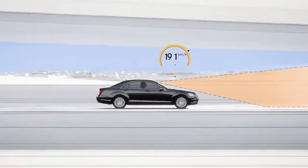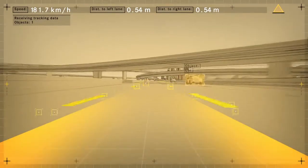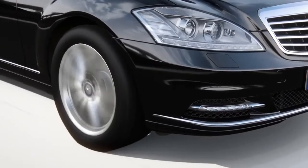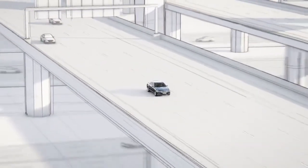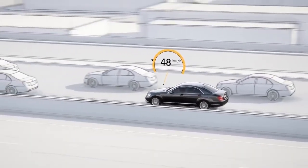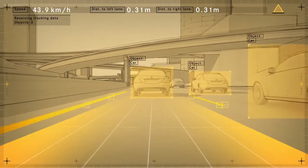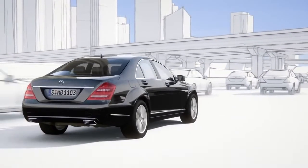At speeds of up to 200 km per hour, the stereo camera identifies the lanes and passes this signal to the electric steering. The vehicle remains in its lane and prevents the driver from inadvertently approaching the lane markings. When the vehicle is travelling slowly, the system can base its calculations on the car in front, even if lane markings are unclear or non-existent.